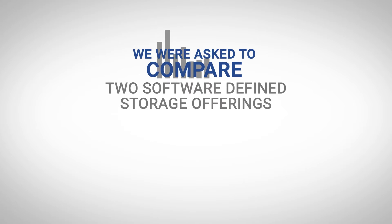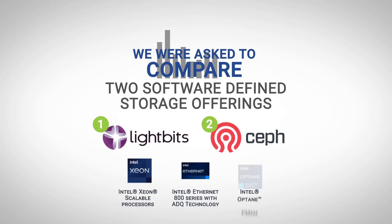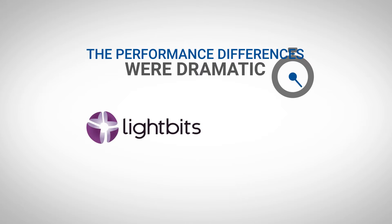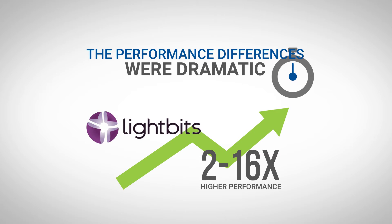We were asked to compare two software-defined storage offerings, LiteBits and Ceph, using identical hardware. It's important to note that Ceph was chosen because it is well-known and can deliver good performance. The performance differences we found were dramatic, with LiteBits achieving between 2x and 16 times higher performance than Ceph, depending upon the workload.